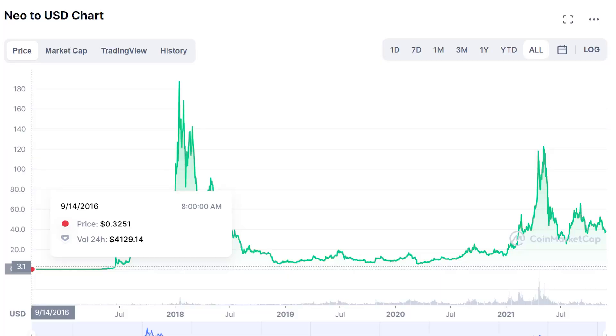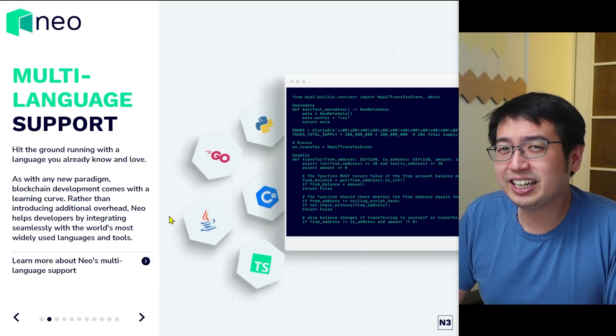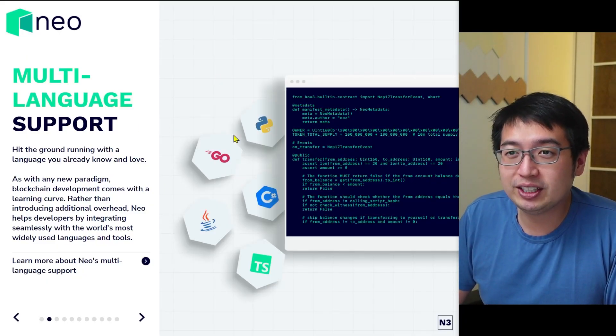This video was sponsored by Neo. I am happy to do a review for Neo because they are one of the oldest blockchains out there and they've continued building. They have a lot of tech, but this is full disclosure — letting you know that this video is sponsored. I'm just here to educate you about how Neo works. If you want to invest in Neo, that's up to you. Dan is not a financial advisor. And let's continue learning and start digging into the details of what Neo can do.